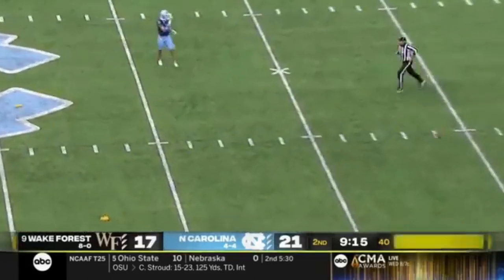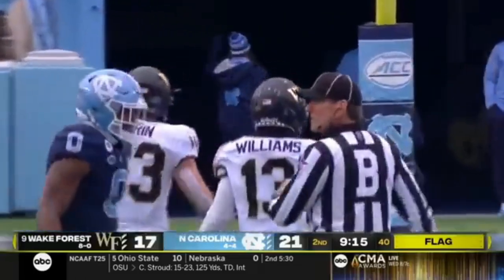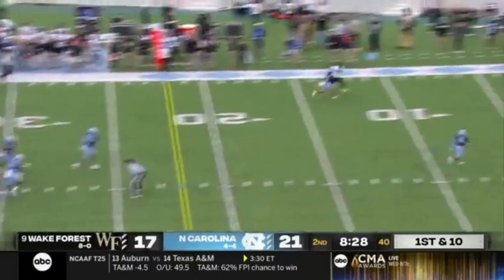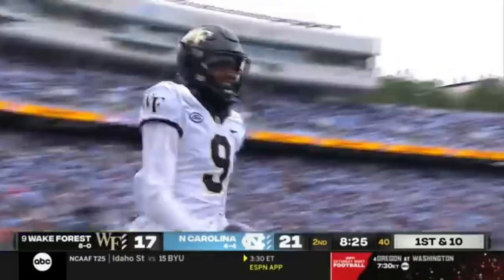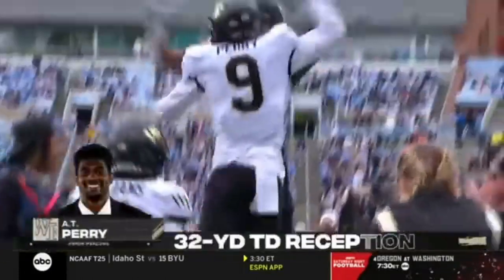Flag down. Three flags on the play. Keyshawn Williams — a Heisman Trophy candidate at Michigan State. Pressure off the corner. Hartman to the end zone. A one-handed catch by A.T. Perry! Couldn't get free from Cameron Kelly.